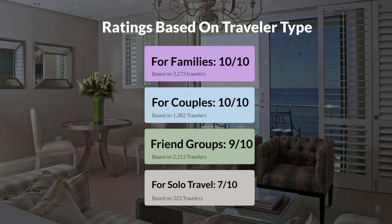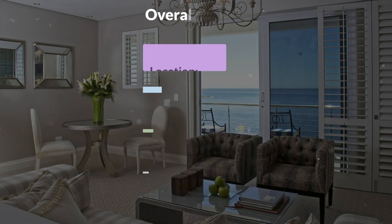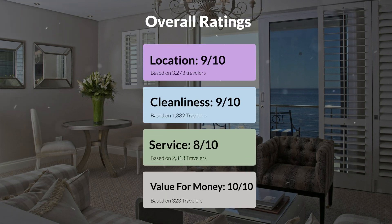Here are our overall ratings for this hotel. Location: 9 out of 10. Cleanliness: 9 out of 10. Service: 8 out of 10. Value for money: 10 out of 10.